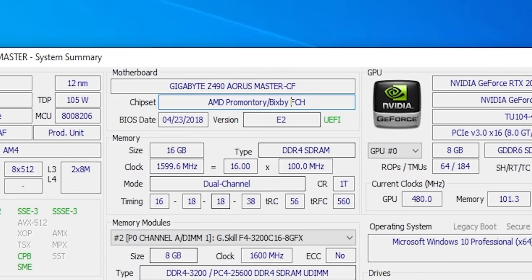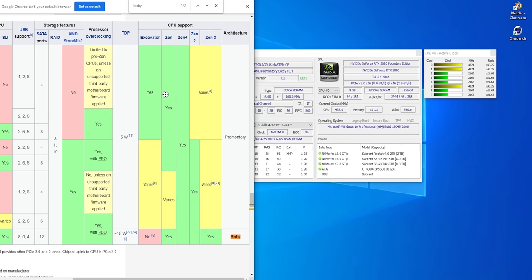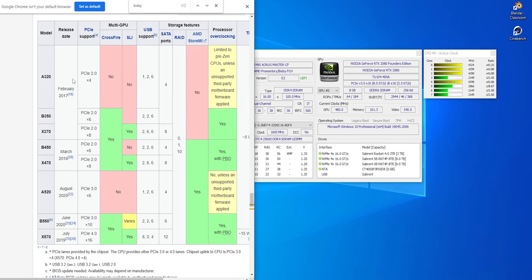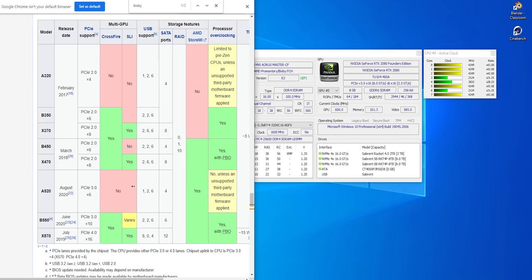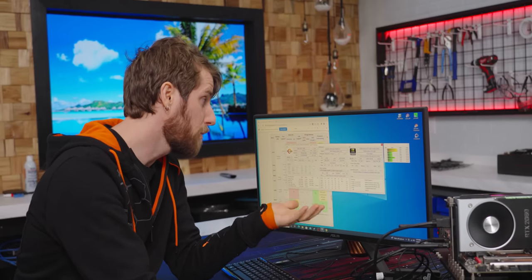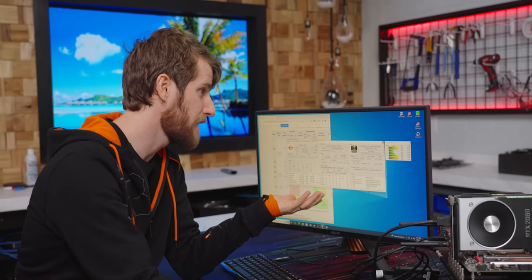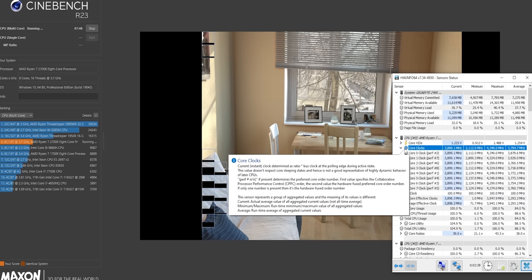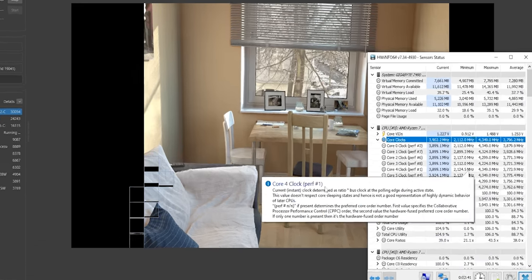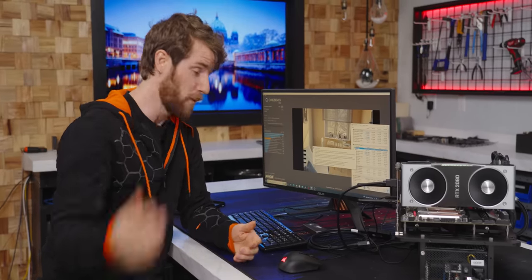Wait — Bixby? How does Bixby figure into all of this? These are codenames. Promontory was used for everything from A320 to B550, and Bixby was used for X570. I think the most notable thing about all of this is how not notable it is — everything is operating exactly as I would expect. The interesting thing about this run isn't the score, but rather how fast the CPU turbos: sitting at anywhere between around 3.9 to 4 gigahertz, which is about what we'd expect.